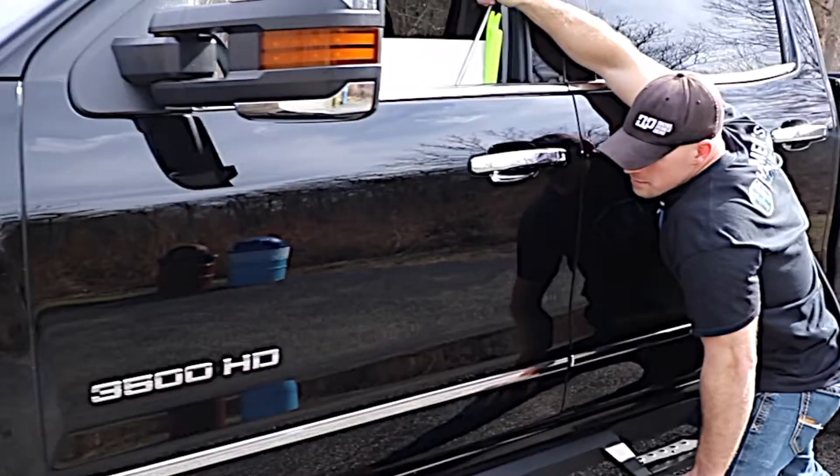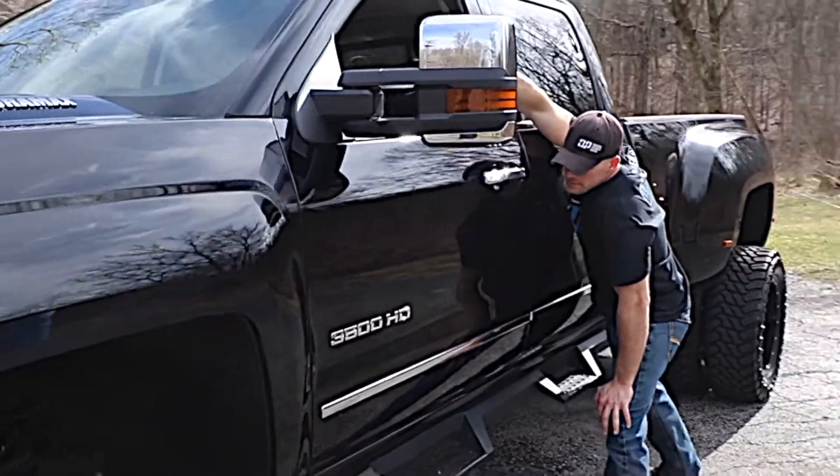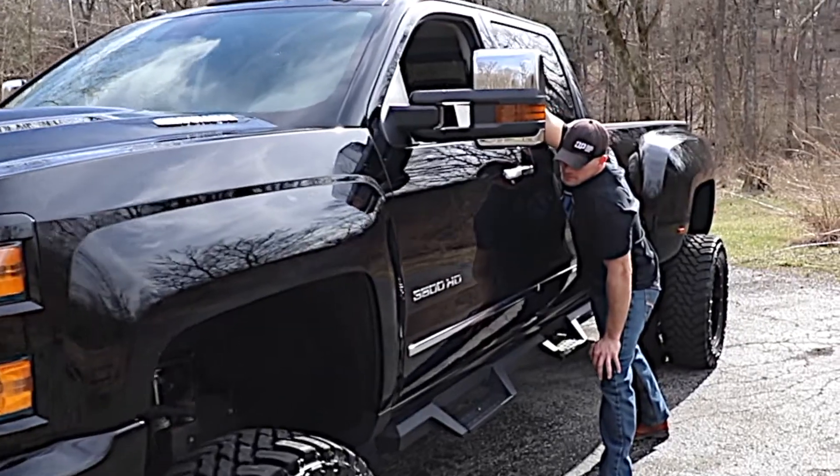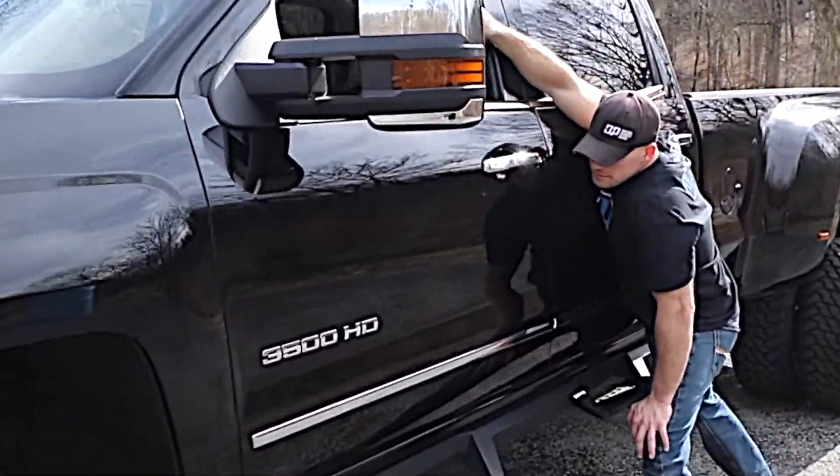When paintless dent removal is performed by a highly experienced PDR tech, the results are second to none compared to any other repair methods, including a body shop. Your factory or custom finish stays original. As you'll watch in this video, PDR utilizes surgically fabricated tools designed to gain access behind the damaged panel.